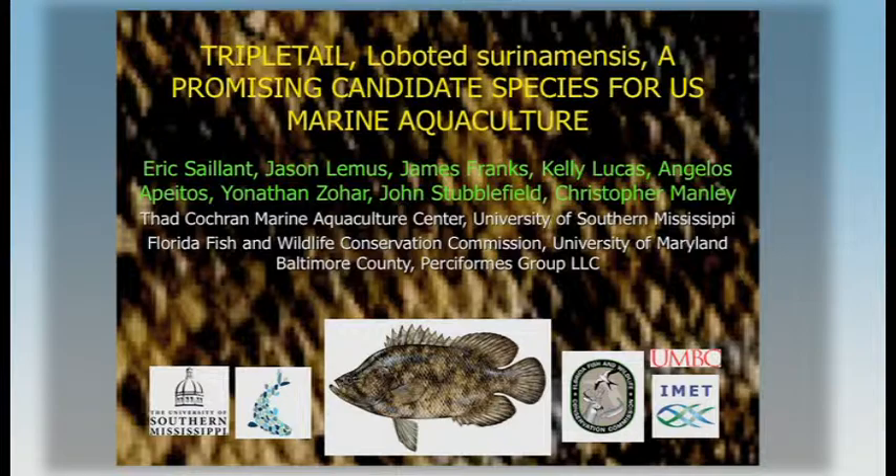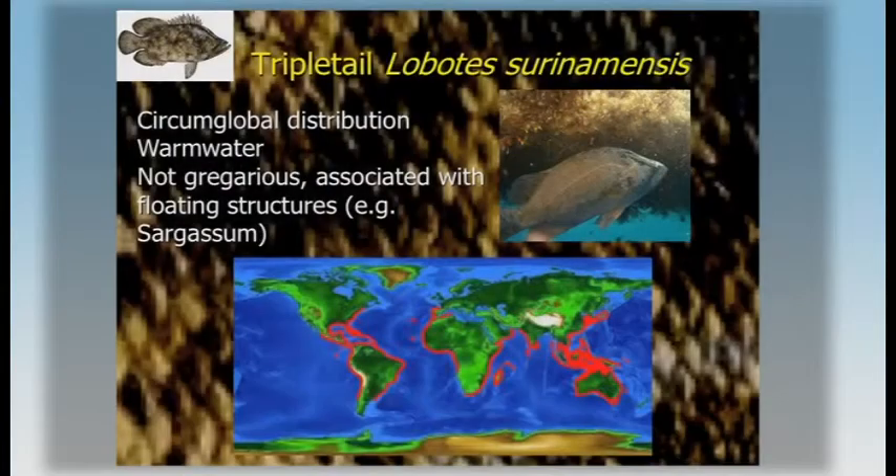This is really one species that at this point we think is in the category experimental, and that still needs some work to evaluate feasibility. The tripletail is a field that many people were not very familiar with until recently, and that's in part related to the life history of the species.